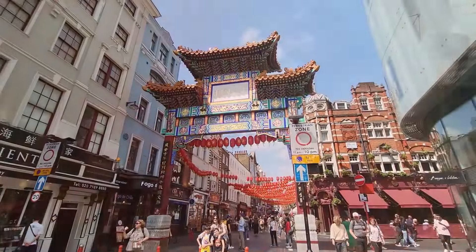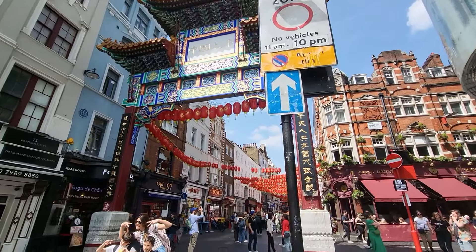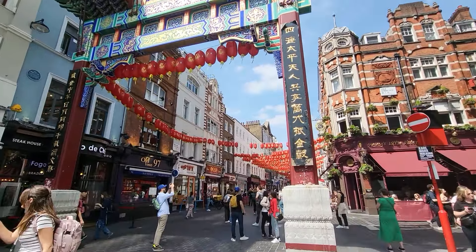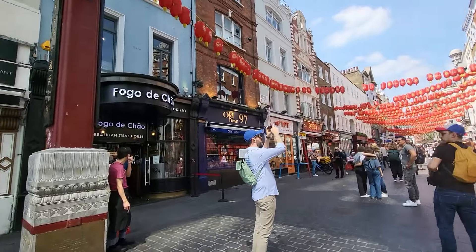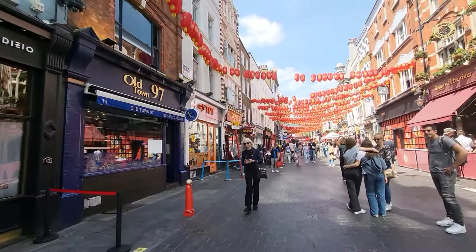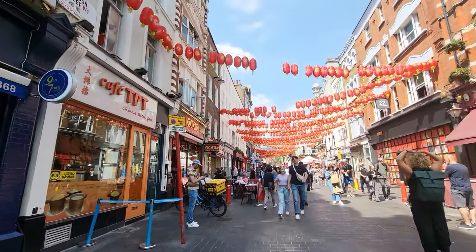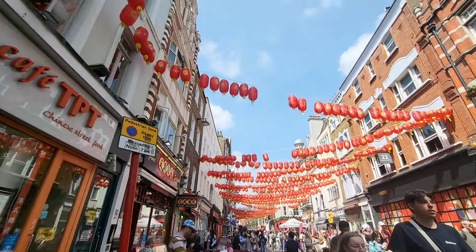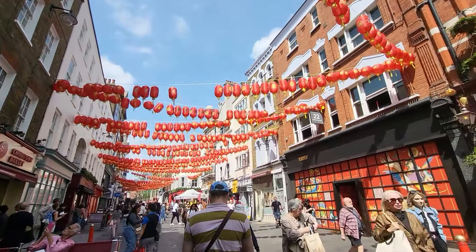I'm currently in Chinatown, as you can see. Really popular area, again a big tourist spot. It's a lovely place to get something to eat - some great restaurants, some cool bakeries. Such a beautiful day again, as it has been for the last few days.